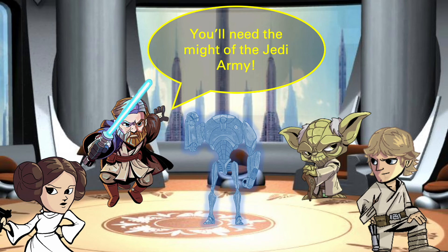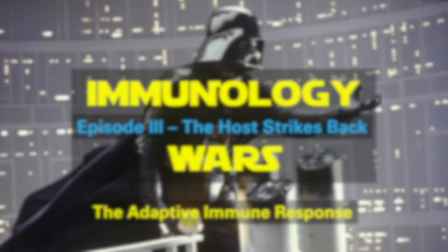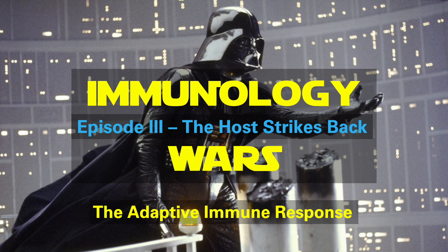Armed with this new information from R2-D2 and the Jedi Masters, and backed by the might of the Jedi Army, Luke and Leia begin to plan their assault. In the next episode of Immunology Wars: The Host Strikes Back, we will look at just how Luke and Leia carry out their attack to eliminate this threat and restore peace to the galaxy. Join us then for more Immunology Wars.